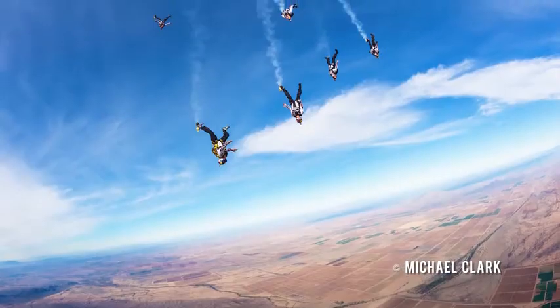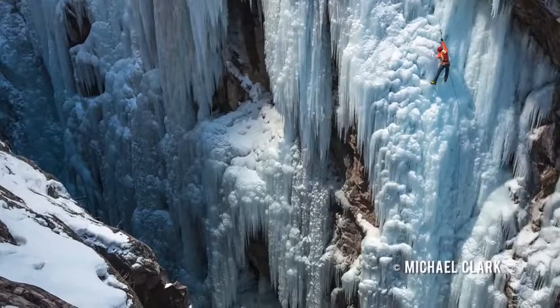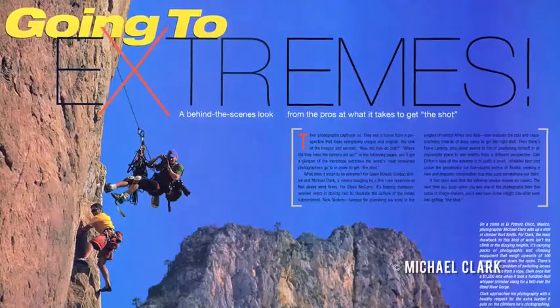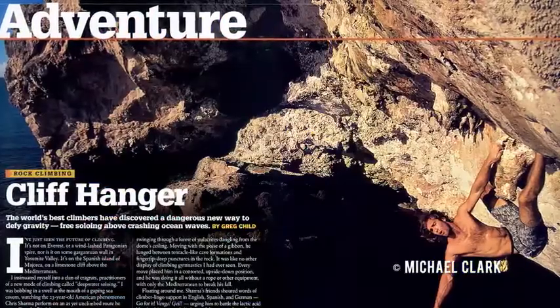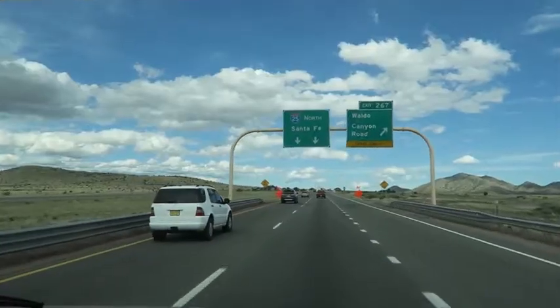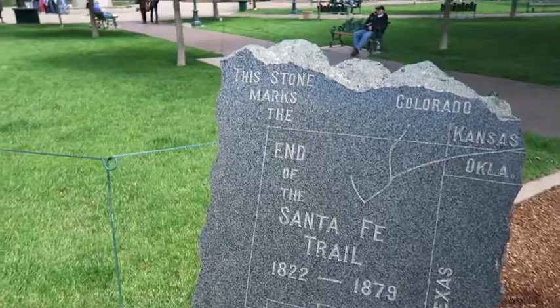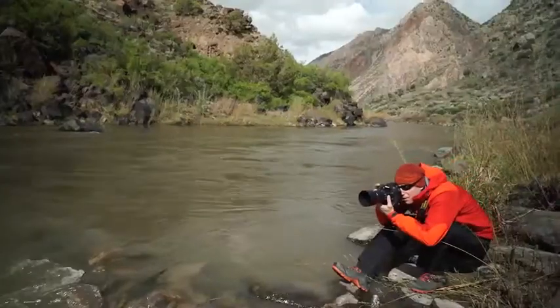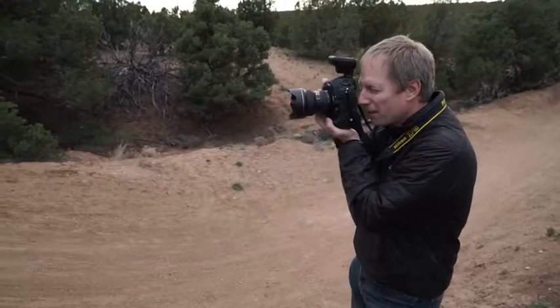My name is Michael Clark. I'm an adventure sports photographer based in Santa Fe, New Mexico. Michael Clark specializes in adventure sports, travel, and landscape photography, bringing a unique perspective and passion to his work. He's internationally published with clients from Red Bull and Patagonia to Apple, Microsoft, and National Geographic. Santa Fe is a city on a high-altitude altiplano between three mountain ranges, with 30 different climbing areas, skiing, mountain biking, BMX, and whitewater kayaking right outside the door.